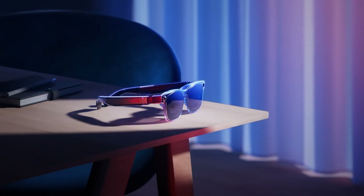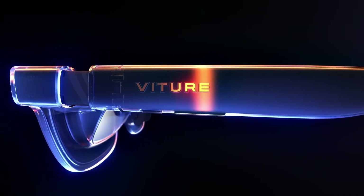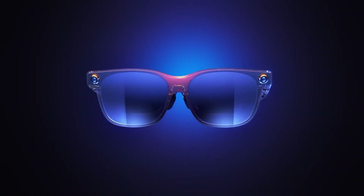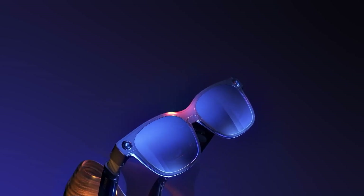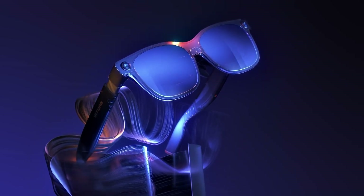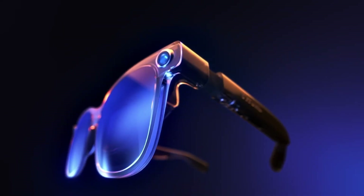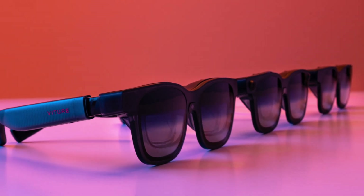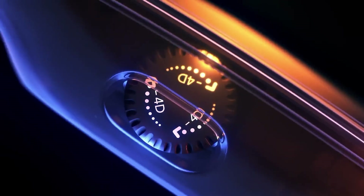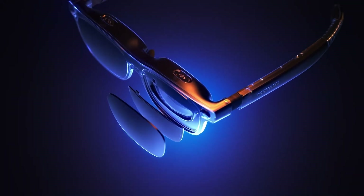Enjoy immersive Harman-engineered spatial audio, on-the-fly diopter adjustments up to minus 4.0, and electrochromic lenses for instant light blocking. Dynamic lighting effects, wear detection sensors, and a sleek translucent Madi frame complete the premium package. The bundle includes swappable nose pads, a USB-C magnetic charging cable, case, and cleaning cloth, making Luma Ultra a top-tier tool for pro-users and AR enthusiasts alike.